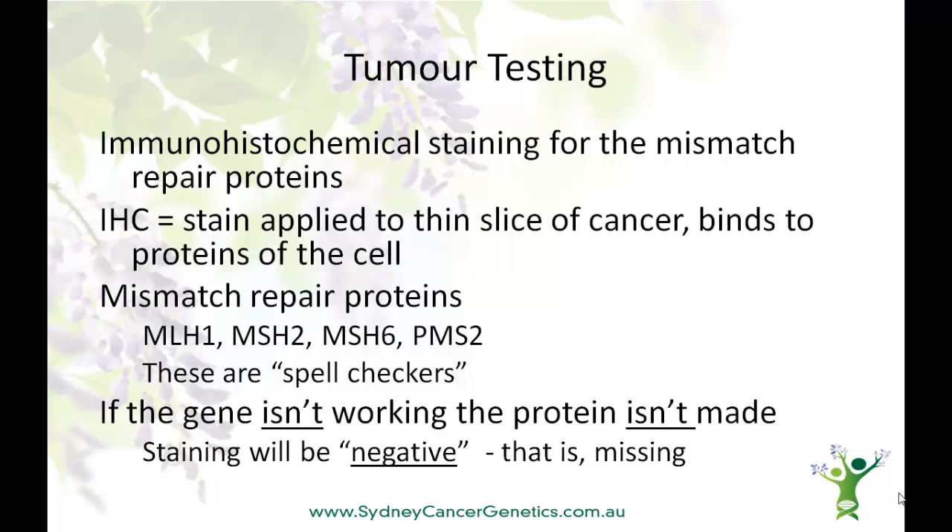When reading a pathology report, just remember that if the gene isn't working, the protein isn't made, and so the staining will be negative, that is, missing.